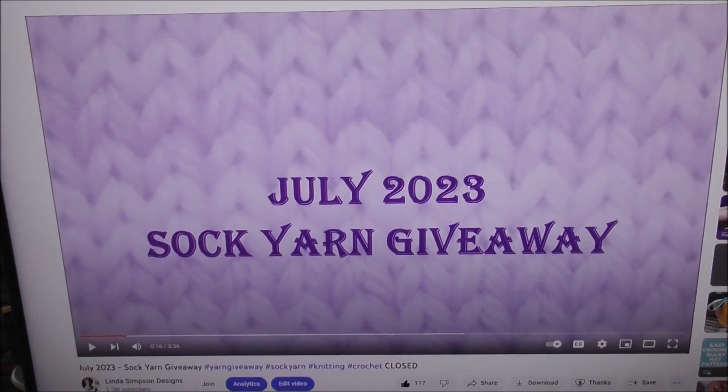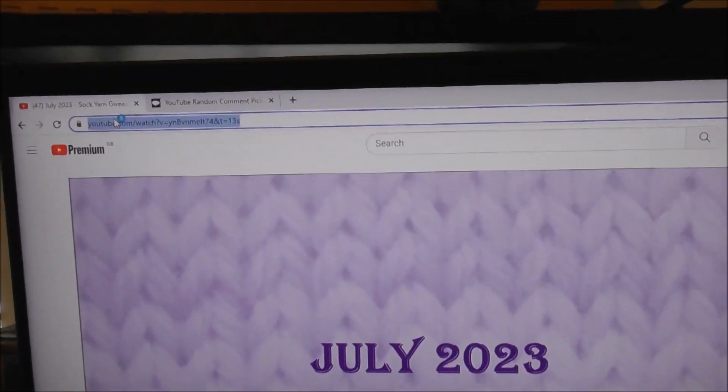Before we go across, I just want to say thank you to everybody for joining in and wish everybody good luck. You've got to be in it to win it, guys, you really have. So let's go and pick a winner, shall we?